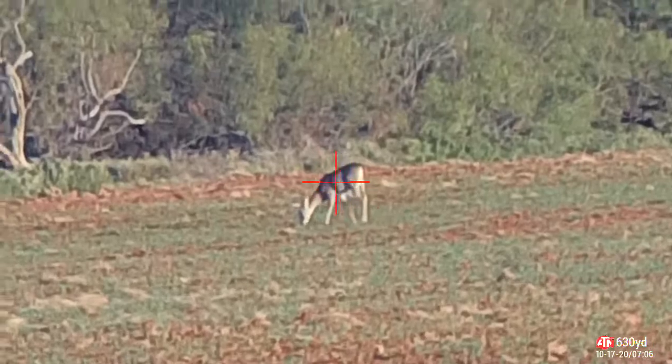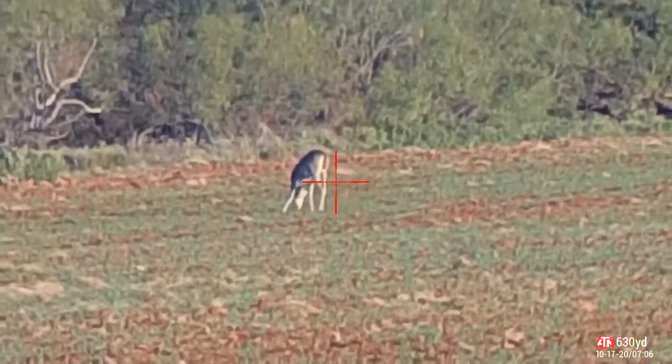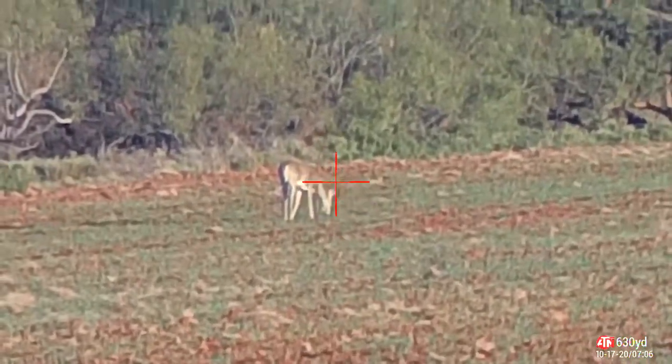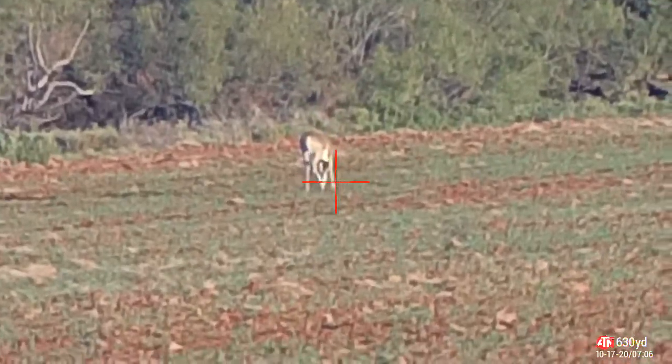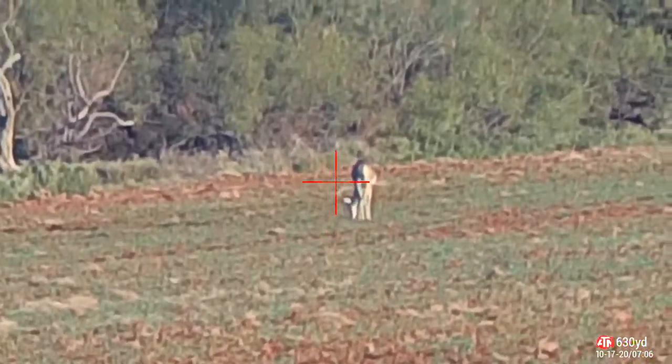You hear the pump jack in the background. I'm out here with the trailer, the pickup, the mule. I'm making noise. I think he knows it's not deer season yet.